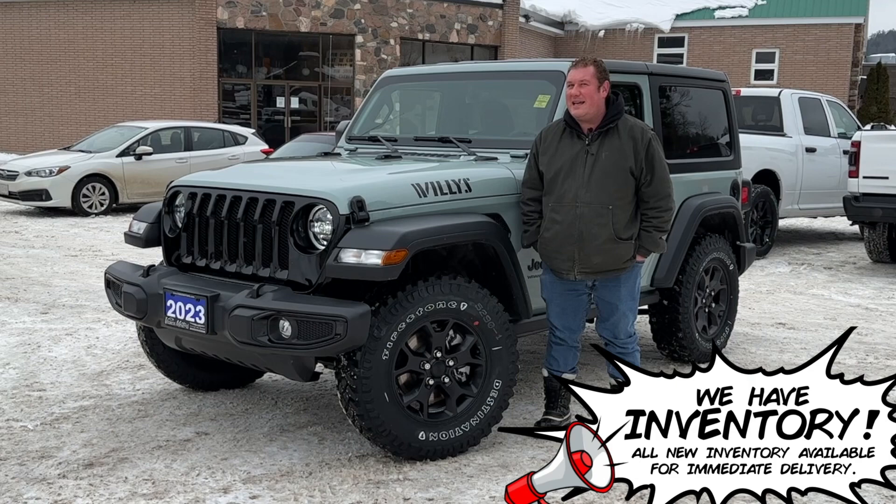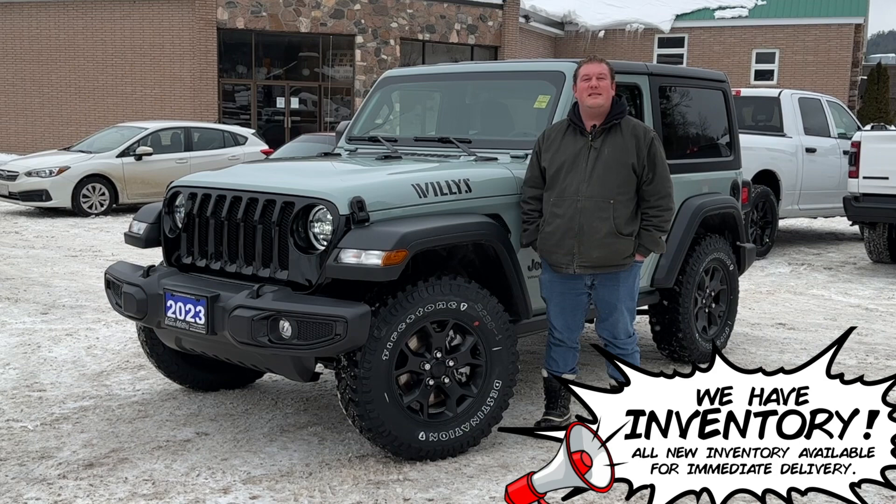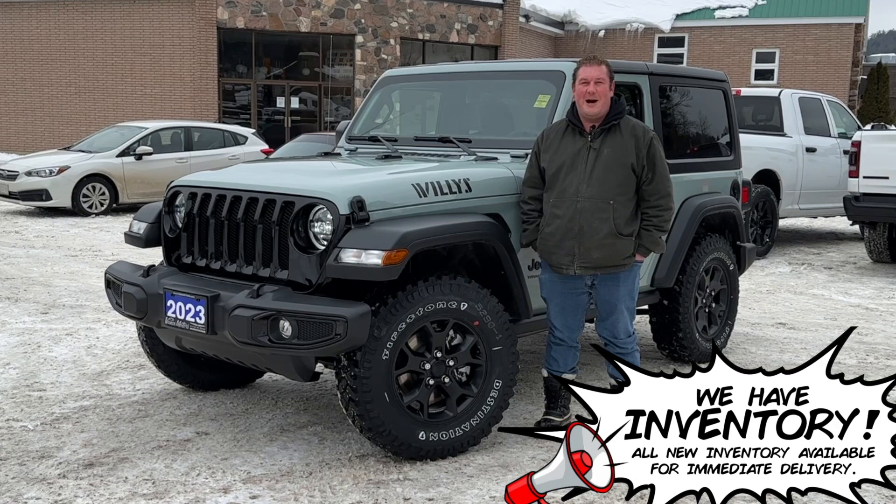If you'd like to book a test drive, give us a call at 1-800-558-2623, or visit us on the web to see more pictures and details at www.vancemotors.com. Thanks for watching, have a great day.